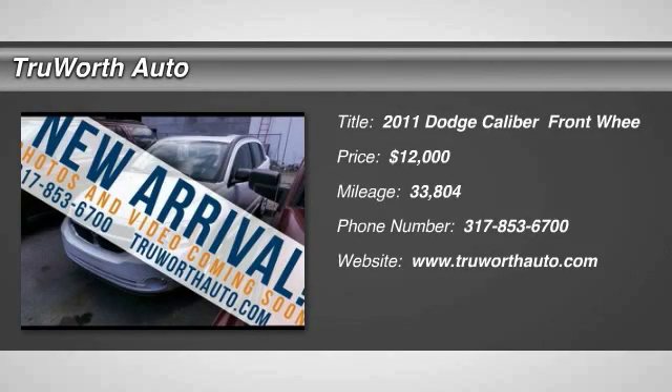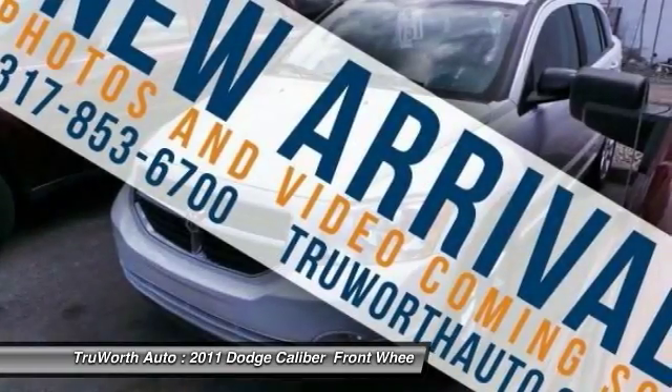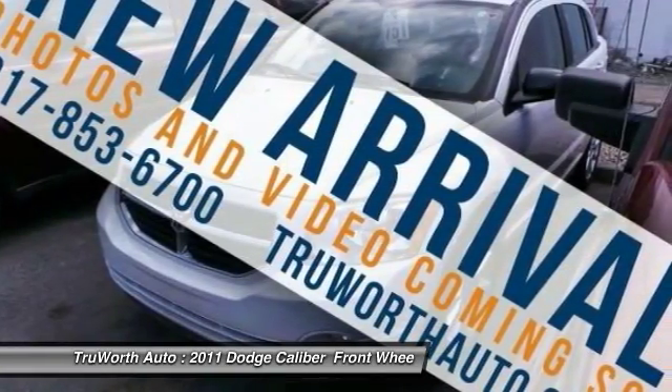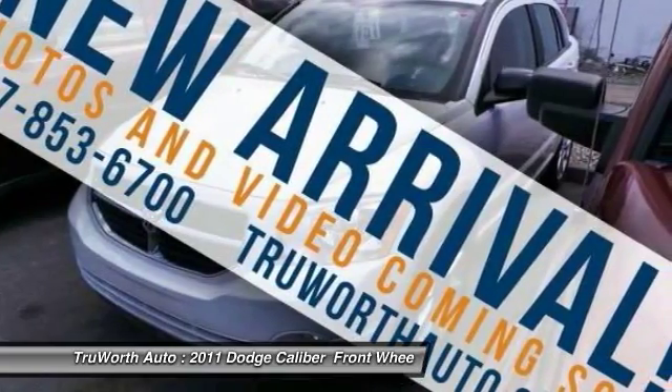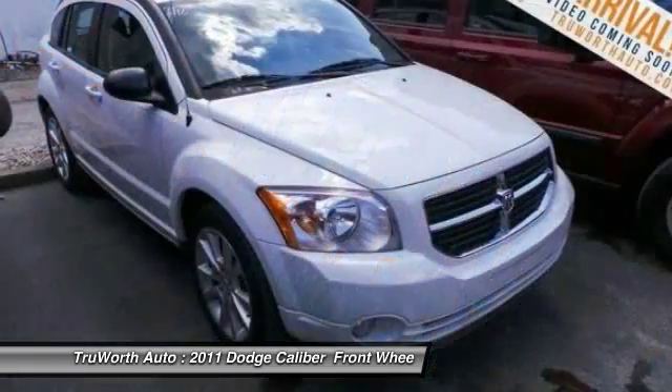The 2011 Dodge Caliber is unique inside and out. Its sassy, smart exterior styling combines with numerous clever interior features, such as a flip-out iPod holder and a chilled glovebox compartment.